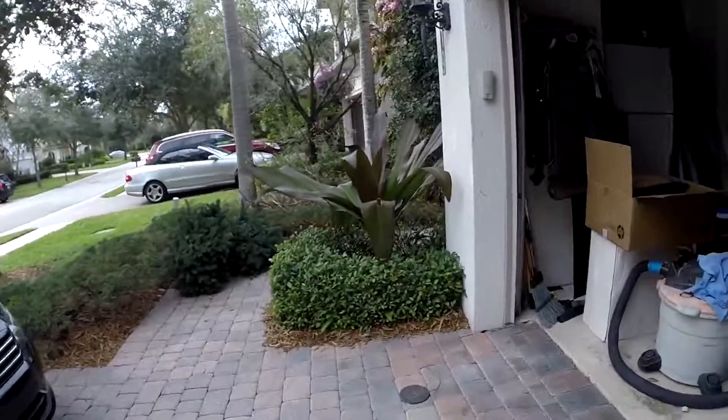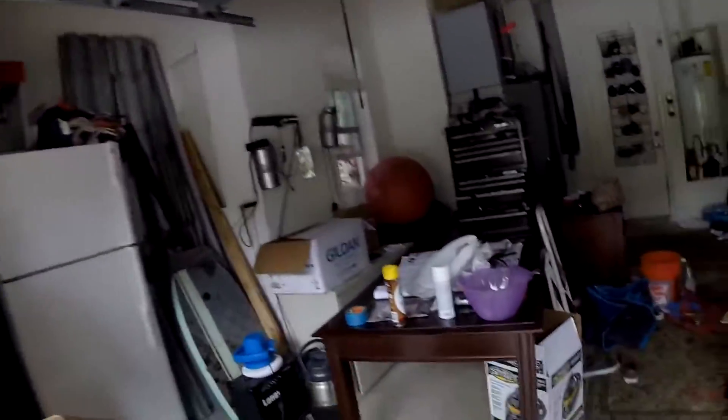LED tail lights — I probably want to go back to the Cobra ones. Here's a side clip of the exhaust. The idle is pretty loud.